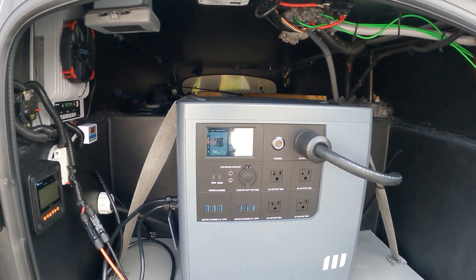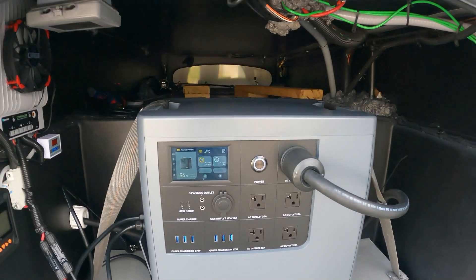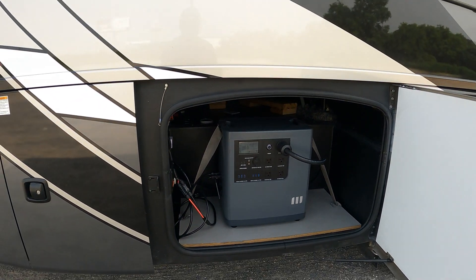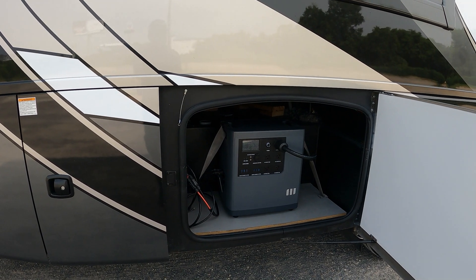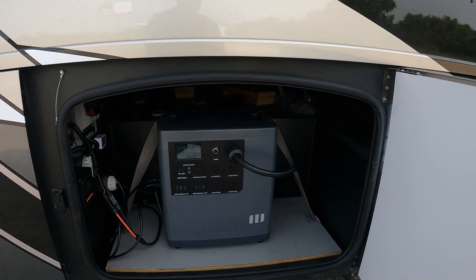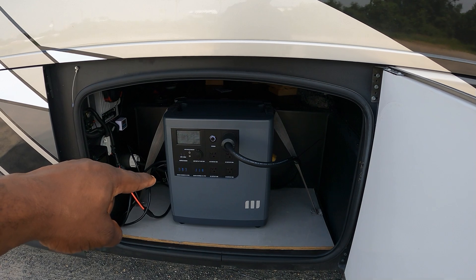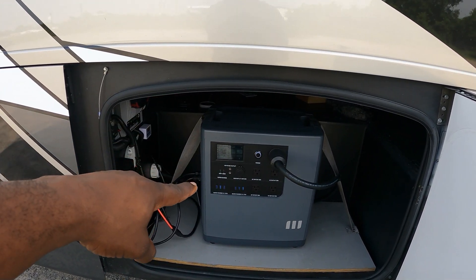I'll be able to do this for up to two hours and ten minutes — just enough time for me to rest, get something to eat, and have the AC inside the RV running. If you guys want to check one of these out, it is on my website gavinsgarage.com. You can go there and get one of these.